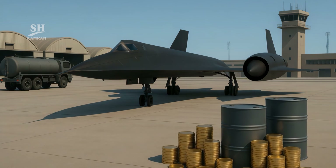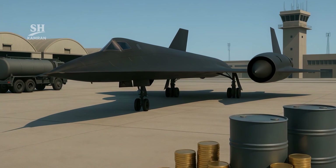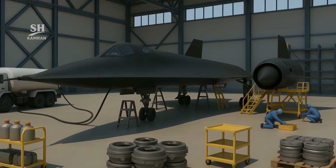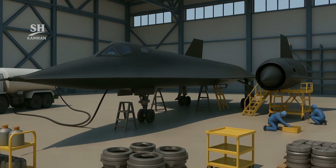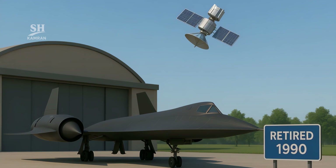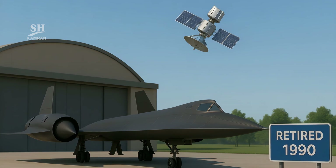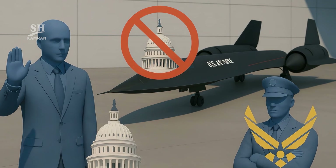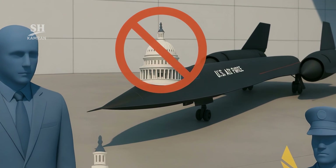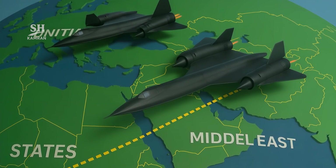But it wasn't flawless — it had extreme operating costs. Each flight hour cost the Pentagon millions of dollars. Its maintenance, fuel, and parts were incredibly complex. That's why retirement discussions began in the 1990s. In 1990, the end of the Blackbird era was declared. Satellites had become more precise and much cheaper, and Congress pushed to cut the Blackbird's budget. Yet the Air Force still needed it for key missions. Eventually, the final operational flight happened in 1998.